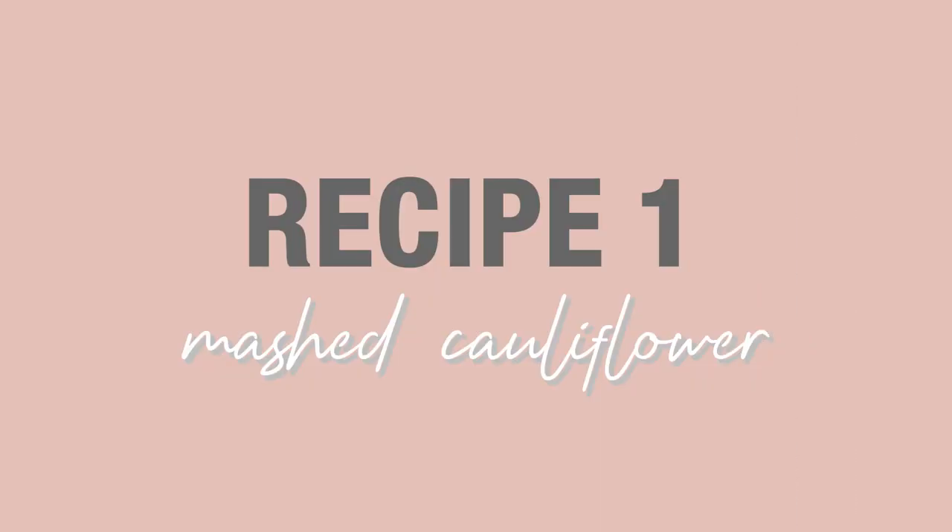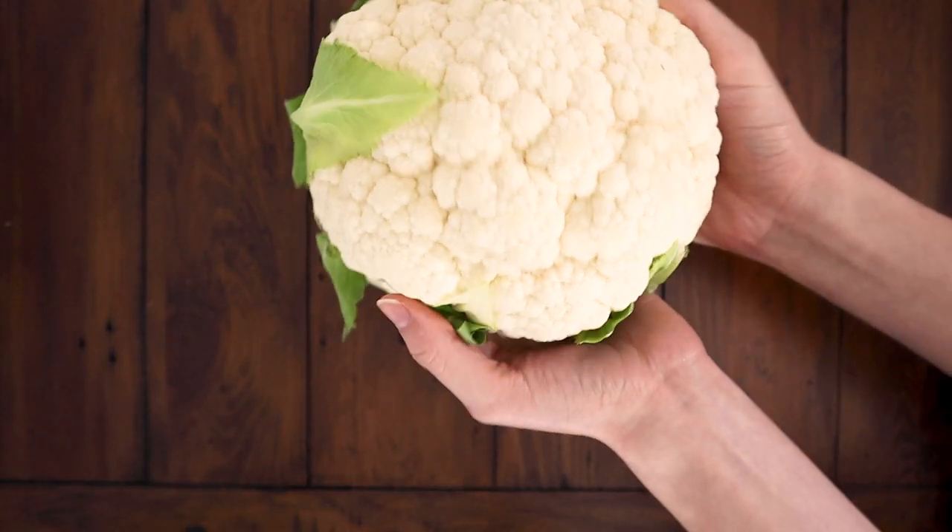Cauliflower is my favorite food of all time, and the reason for that is that when I was little, my mom tried to get me to eat more vegetables. So instead of mashing regular potatoes, one day she mashed cauliflower. This recipe is super easy to make if you want to substitute a vegetable that's a little bit more nutrient-dense than regular potatoes.